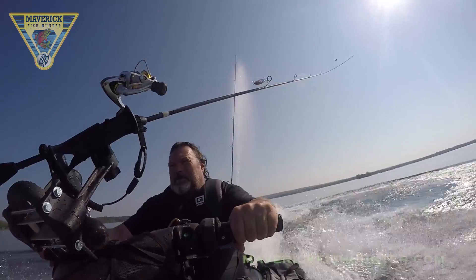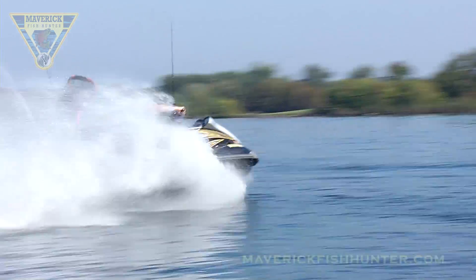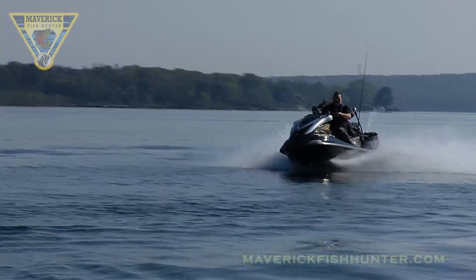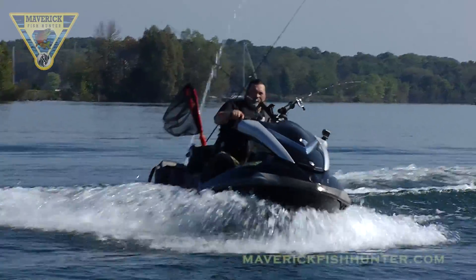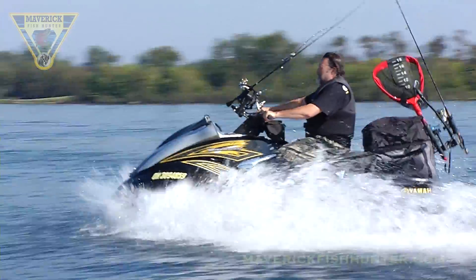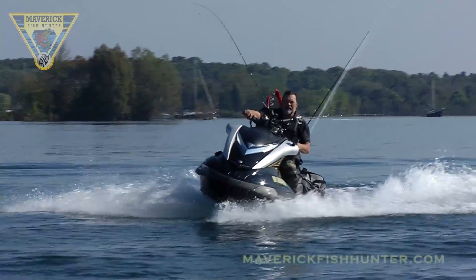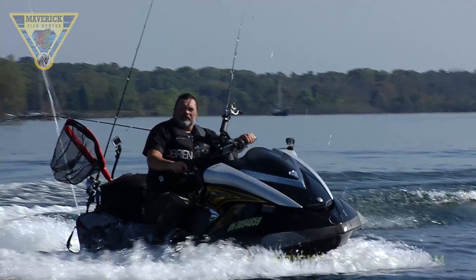That's how you do a proper corner. That was the first time, believe it or not on camera, that I've ever been thrown off a jet ski in seven, eight, nine years of riding.